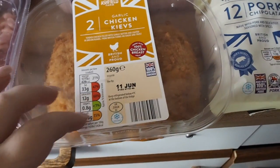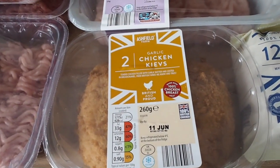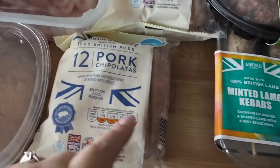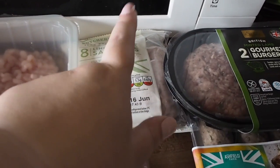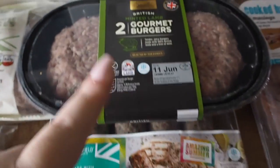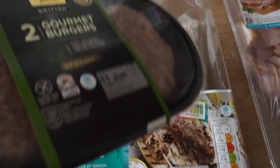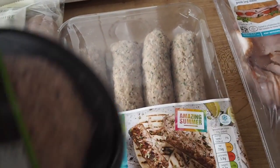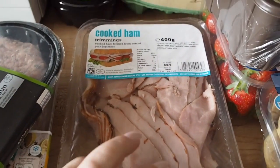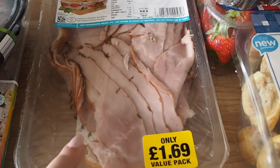We've then got two chicken kievs — I got these last time for when Glen is having something like curry or minted lamb and I'm not a big fan, and they are really good. We've then got some pork chipolatas and Lincolnshire sausages. Glen prefers Lincolnshire and I prefer chipolatas, so we just got some of them. Then minted lamb burgers for Glen and some minted lamb kebabs — we don't have a garden so these will just be cooked in the oven, not on a barbecue. We then got some ham trimmings — this is £1.69 and it's good to either snack on or for lunches.